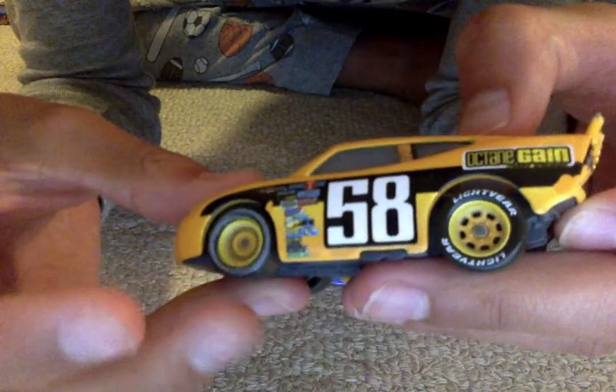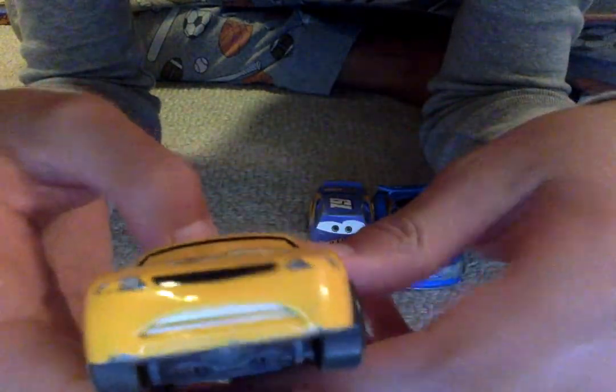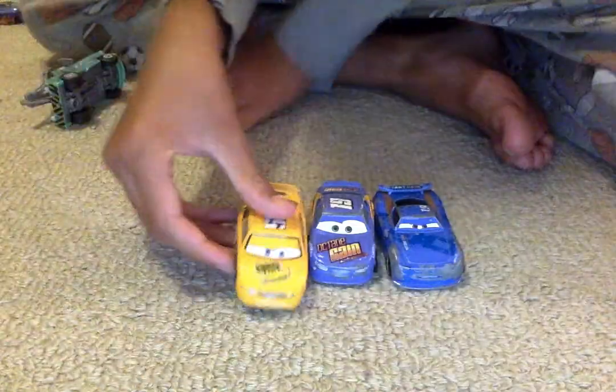And then we have the roof flaps right there. And then we'll come to the other side. There's Billy Oil Changer.